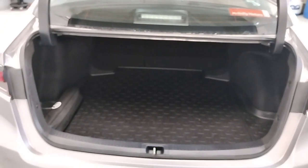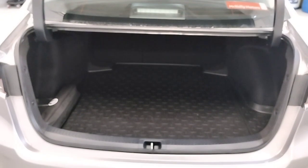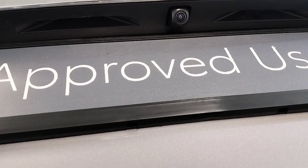Very spacious boot. Safety kit and protective mats applied. Reverse camera.